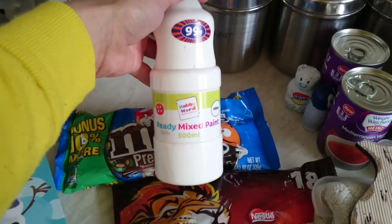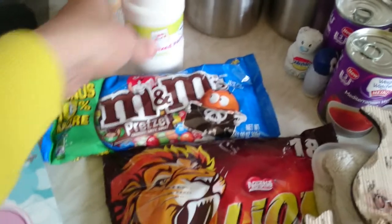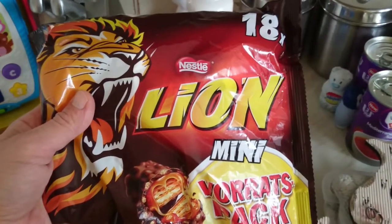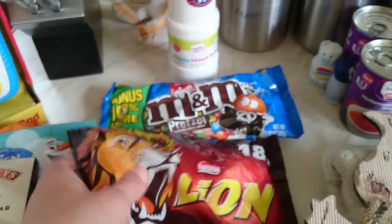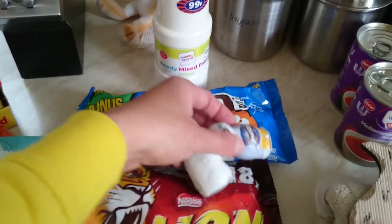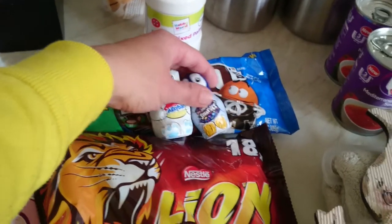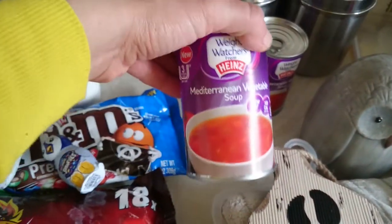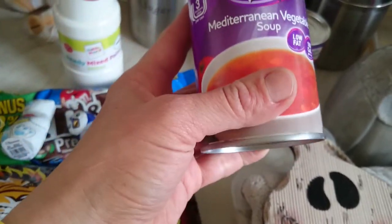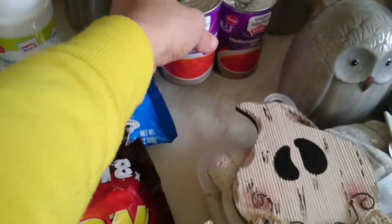Then I got some ready-mixed white paint for a craft I'm doing, which I'll show when I eventually get around to it - a Christmas idea. Then I got a bag of mini lion bars to finish off another gift. Then my son picked these up - there's a Smarties Penguin and a Milky Bar Bear, 49p each, so I might put those away for someone's Christmas. Then I got two tins of Mediterranean Weight Watchers Soup - these were 10p each as they go out of date next month, but they're only 100 calories each.